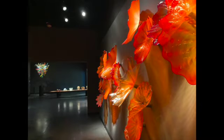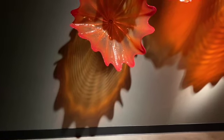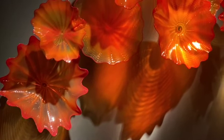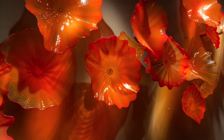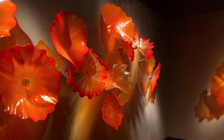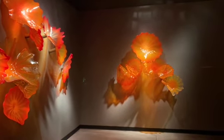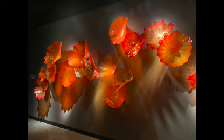Featured in many of Chihuly's most dramatic installations are Persians — an exploration of form, shape, and color. A celebration of wild asymmetry and swirling pattern, they have an ancient sensibility and for Chihuly conjure up notions of Venice and the near and far east. Our sunset wall features clusters of these organic sculptures, creating a sweeping and dynamic installation that represents our beautiful sunsets on the Gulf of Mexico.